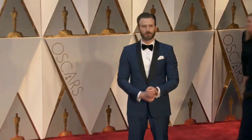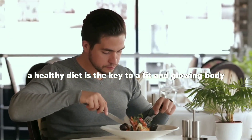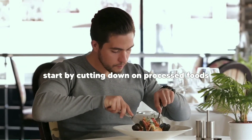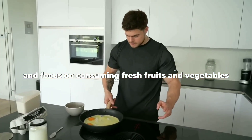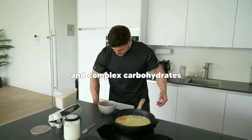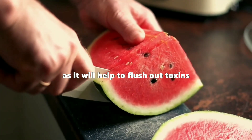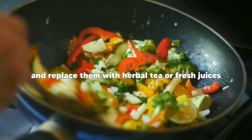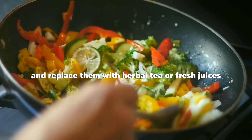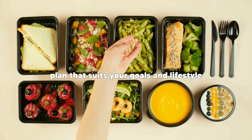Tip one: follow a healthy diet. A healthy diet is the key to a fit and glowing body like Chris Evans. Start by cutting down on processed foods and focus on consuming fresh fruits and vegetables, lean protein, and complex carbohydrates. Make sure to drink plenty of water throughout the day to flush out toxins and keep your skin hydrated. Avoid sugary drinks and replace them with herbal tea or fresh juices. Consider consulting with a nutritionist to create a personalized diet plan that suits your goals and lifestyle.